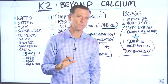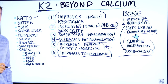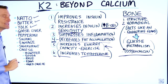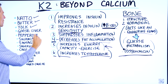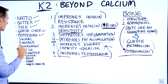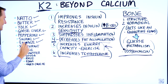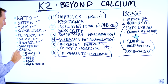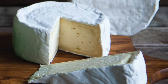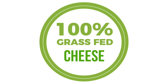Now let's talk about the foods that are high in vitamin K2. Natto, which is fermented soybeans. Butter, if it's grass-fed. Egg yolk. Goose liver. Pepperoni without the nitrates. Salami without the nitrates. Sausage. Sauerkraut. And certain cheeses like Munster cheese, Gouda, Brie, Edam, and hard cheese. The key is grass-fed cheese.